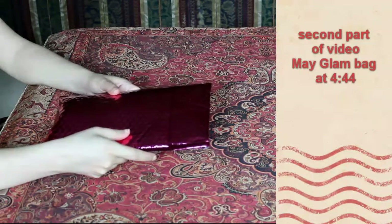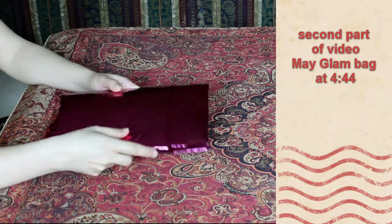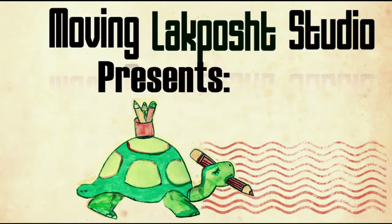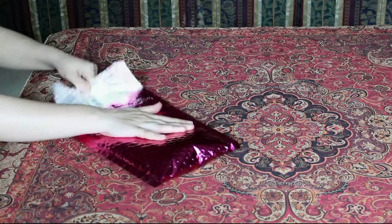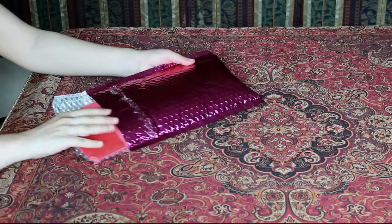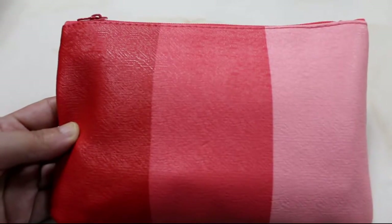It's an Arjun glam bag for Ipsy. Alright, let's see what's inside. I just know that this one, they give different color bags to everyone, so everyone has different colored bags. I got the red one.